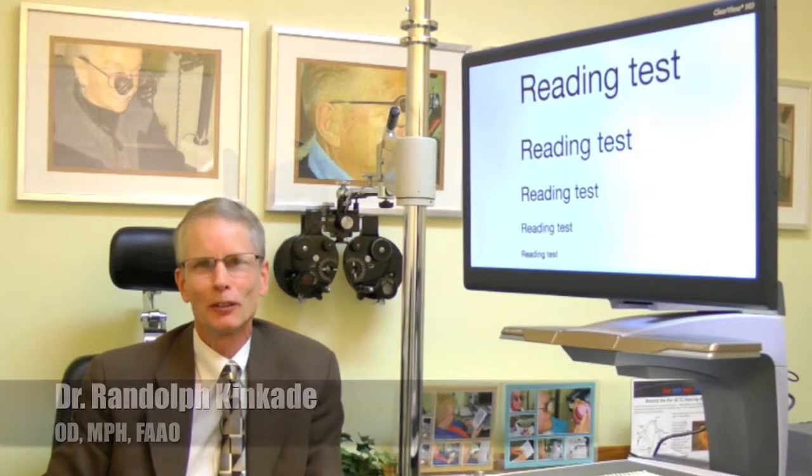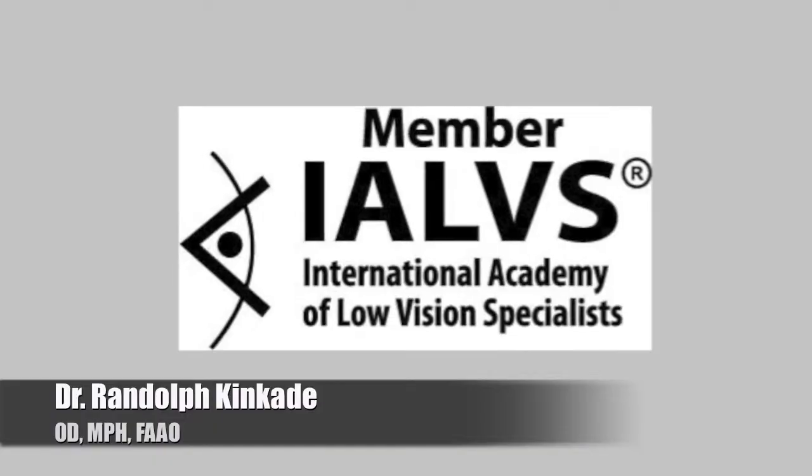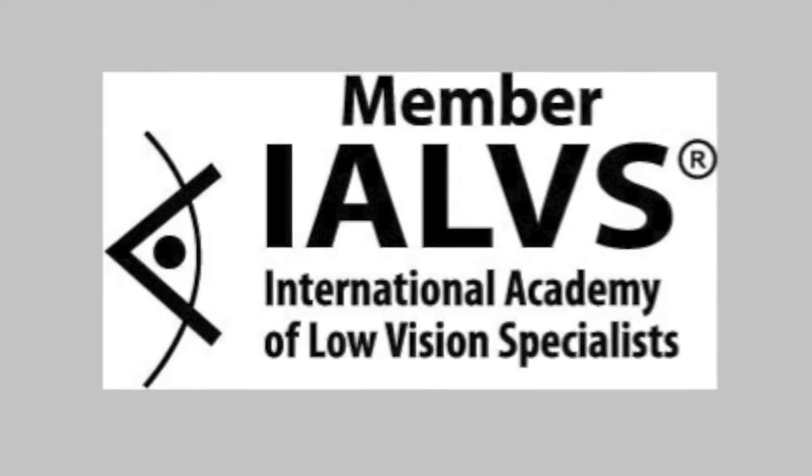Sight is a precious and miraculous gift. No one knows this more than someone who is losing it. Hello, my name is Dr. Randolph Kincaid, a Connecticut optometrist and founding member of the International Academy of Low Vision Specialists.